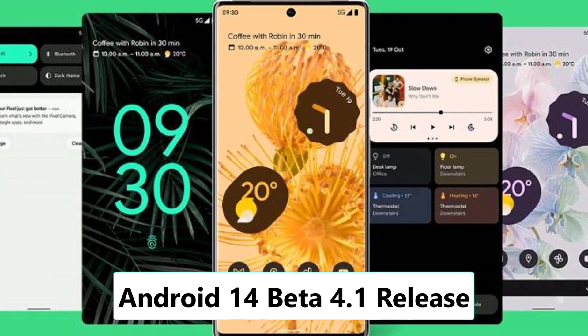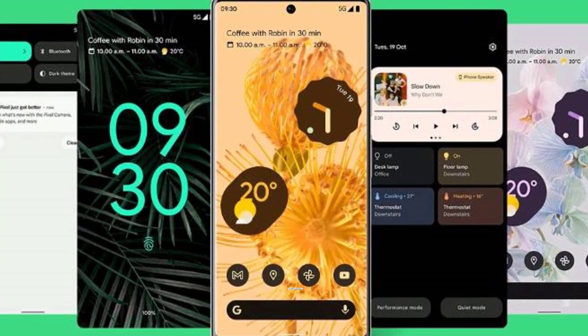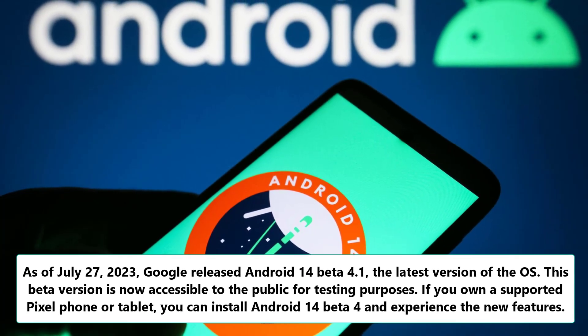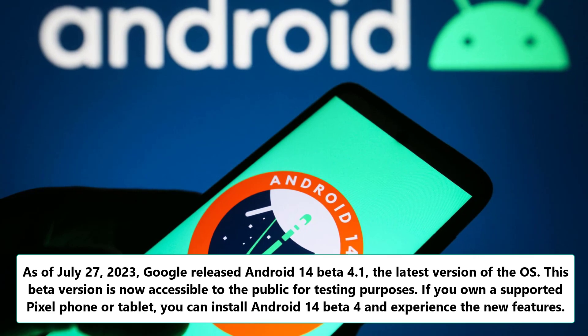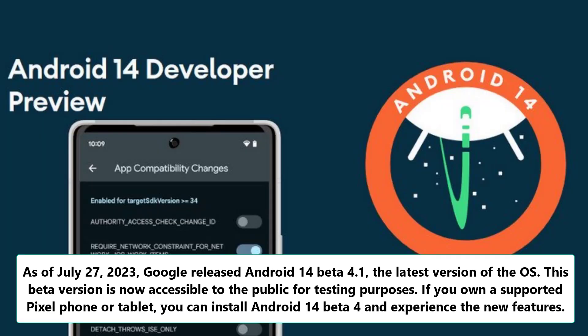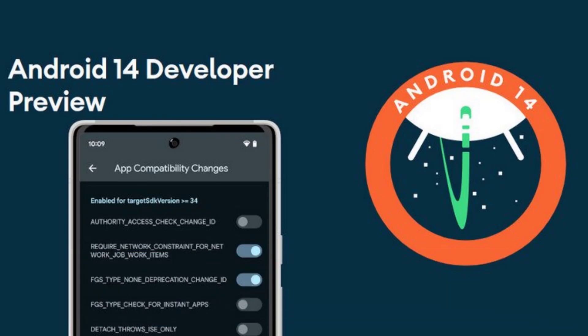As of July 27, 2023, Google released Android 14 Beta 4.1, the latest version of the OS. This beta version is now accessible to the public for testing purposes. If you own a supported Pixel phone or tablet, you can install Android 14 Beta 4 and experience the new features.